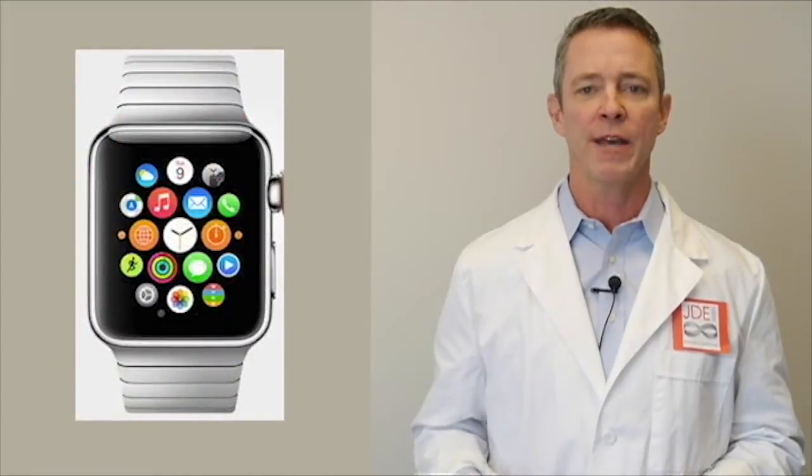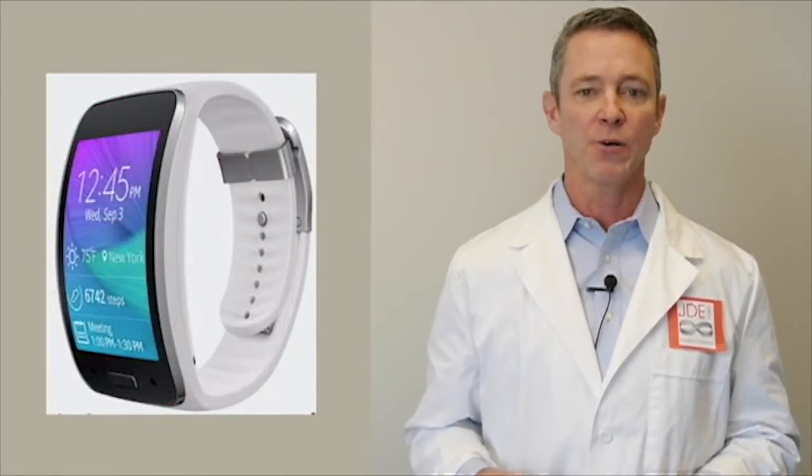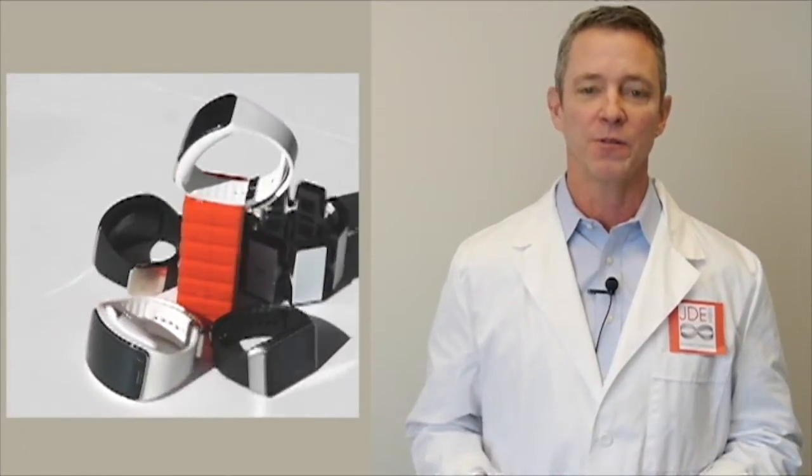The popularity of these devices has been jump-started with consumer applications such as the Fitbit for health and fitness tracking. But as you'll see, more advanced devices provide the ability to glance at real-time notifications, scan a dashboard for more information, and then take action. As a result, these devices are very powerful tools for ERP users.